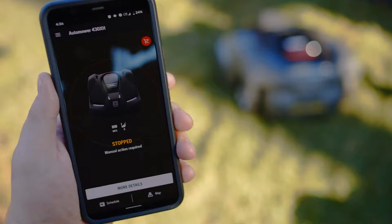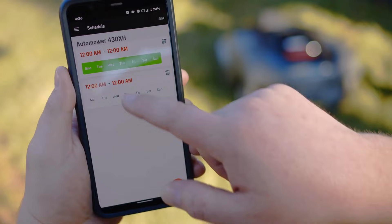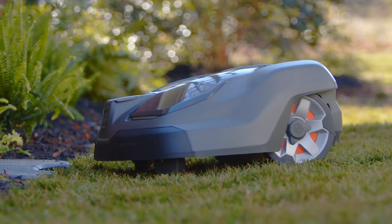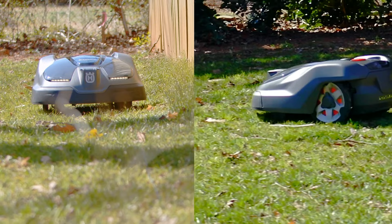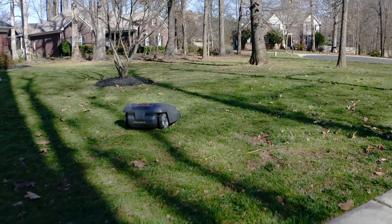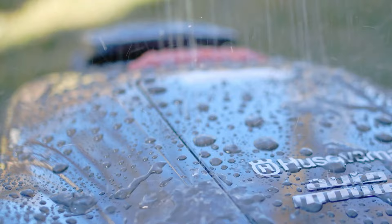With Bluetooth connectivity and GPS navigation, the 430X lets you schedule mow times, set up remote start points, and even set up profiles for different sections of your yard. This lets you create a custom schedule for a consistent cut across your whole lawn, while remote start points mean your robot mower isn't limited to where the base station is. You can even choose between spot mowing and spiral mowing — spot mow mode lets you quickly tackle small areas, while spiral mow mode provides a consistent cutting pattern.